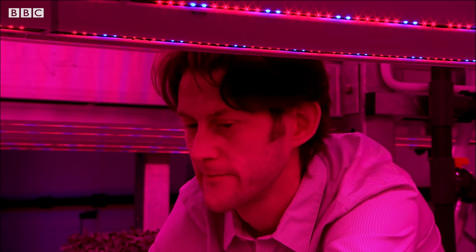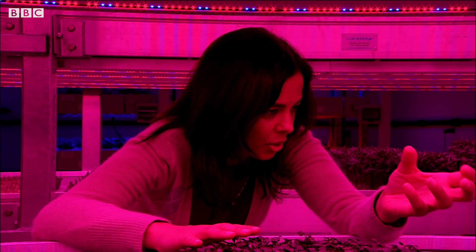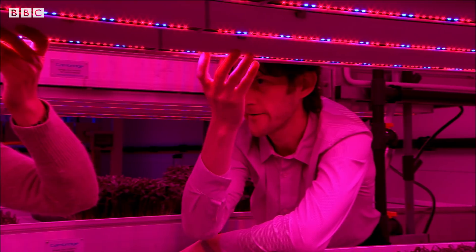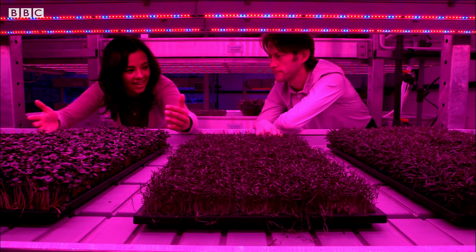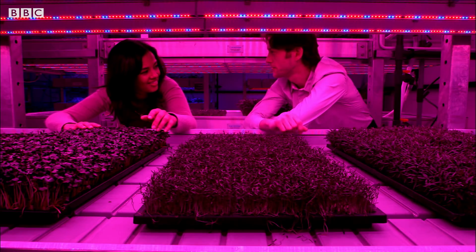That's clever. And why LED? Why not normal light bulbs? Well, these are cold — you can touch them. So if the plant gets nearer, it doesn't burn the leaves. And because you can put the lights close to the plants, you can put more plants on top of each other, which is why we have these stacked shelves in this facility.